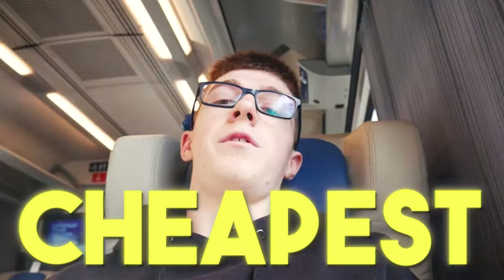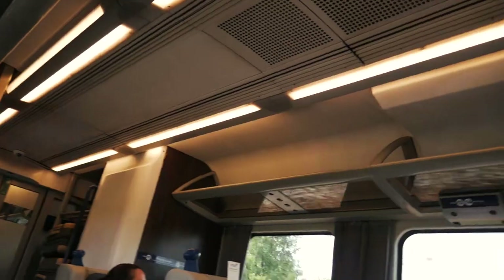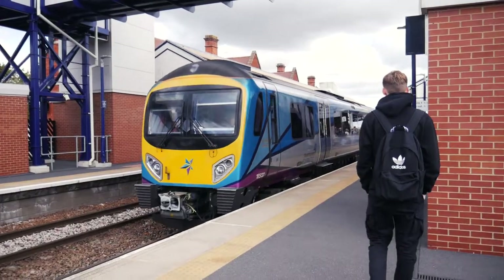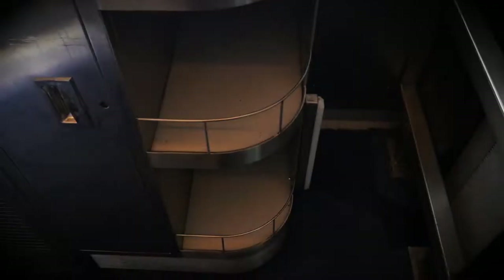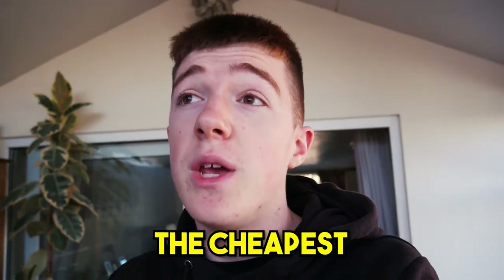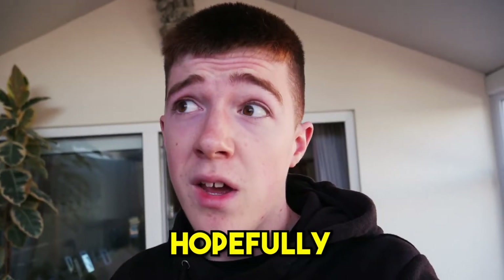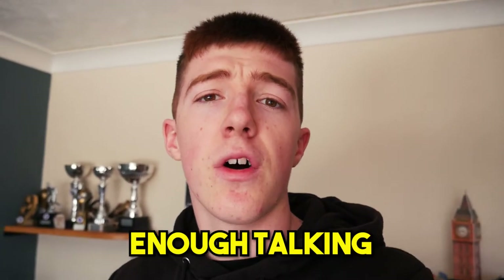In this video I bought the cheapest first class train tickets to see what the world's cheapest first class is actually like. Today we're going to be traveling in the world's cheapest first class. I've bought the cheapest first class train ticket I possibly could — I don't have a clue what it will be like, hopefully good. Anyway, enough talking, let's head to the train station to catch our train.